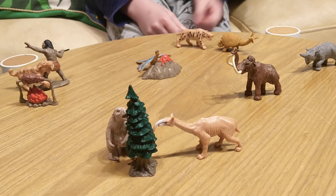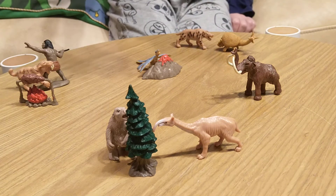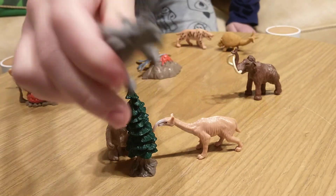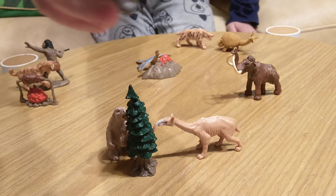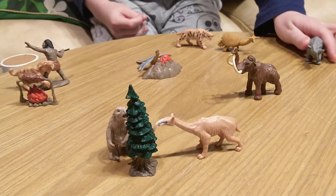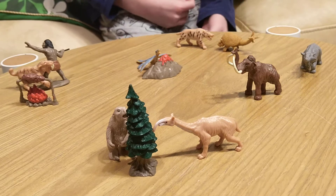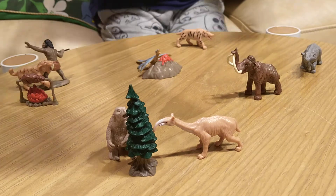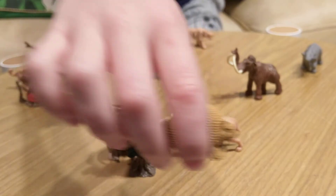First, this is a megarhinoceros. It has two horns, it was very big, and it was a herbivore obviously. There's something I should have said before: the scale here is wrong.